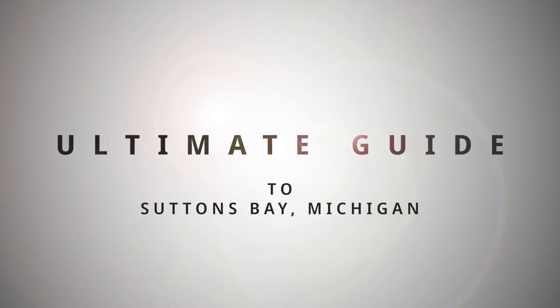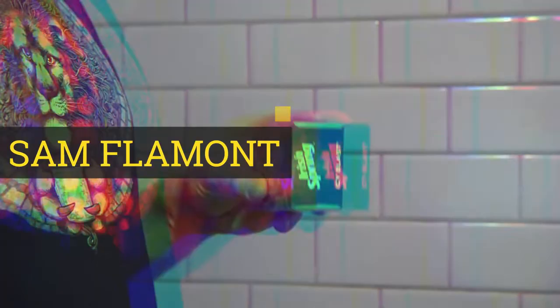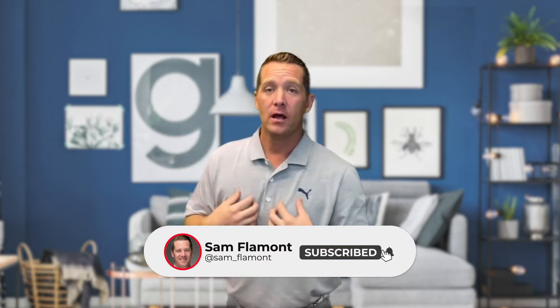Hey guys, in this video I'll be covering everything there is to know about Sutton's Bay, Michigan — the downtown, the wine, the real estate, and much more. I'm Sam Flamont, a lifelong resident of Michigan and specifically an expert of the Traverse City area. I'll be making more videos like this, so be sure to subscribe as I try to connect with more people looking for information about Traverse City.